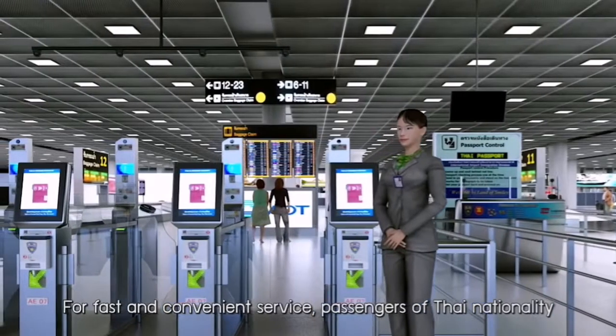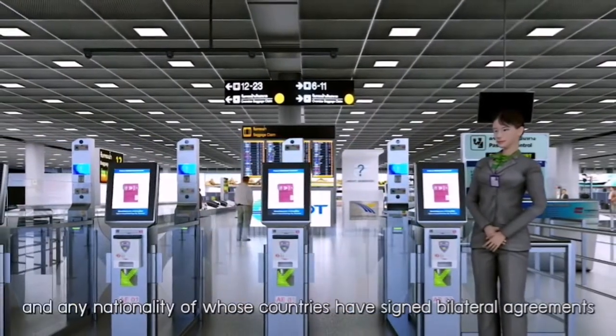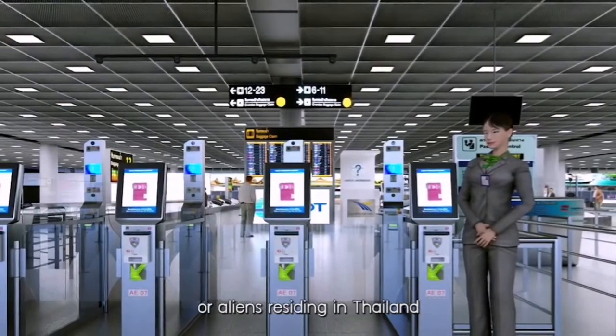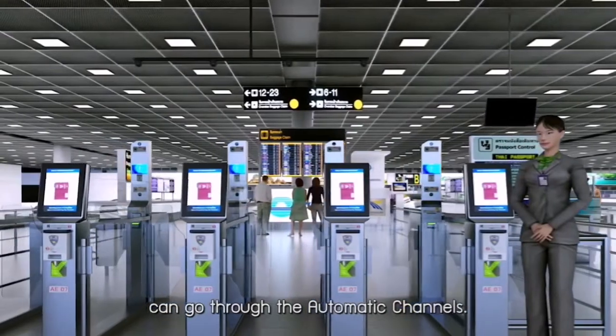For fast and convenient service, passengers of Thai nationality and any nationality whose countries have signed bilateral agreements, or aliens residing in Thailand, can go through the automatic channels.